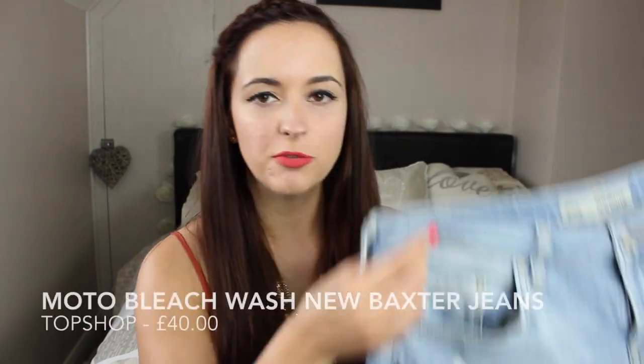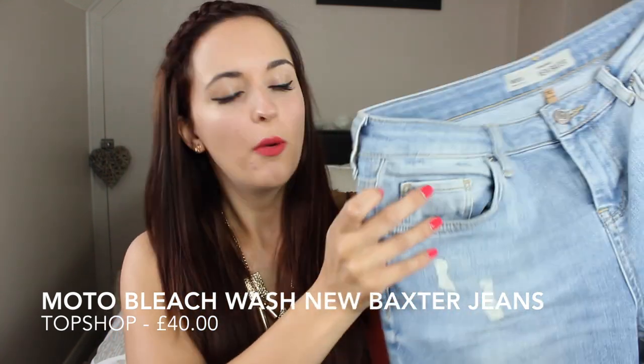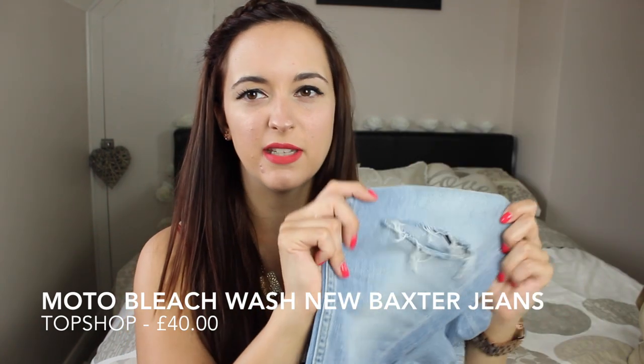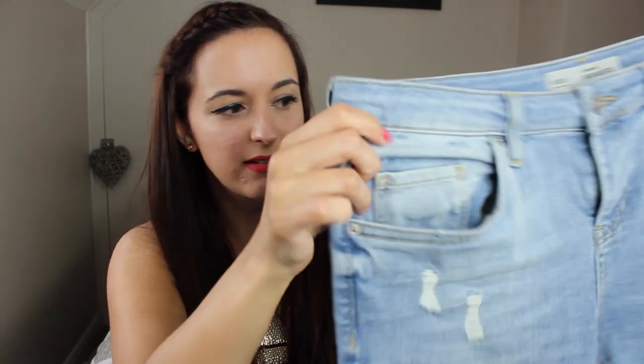Next up I've got two pairs of jeans that are pretty similar. They're both from Topshop and they're sort of like a light denim with little rips down the front and rips at the knees. I'm quite into ripped jeans at the moment — I just think they're really nice for summer because they're just slightly cooler and they just look nice with little t-shirts. That little white top I really like wearing with these jeans and they just look nice with a pair of flip-flops and just a little summery top.